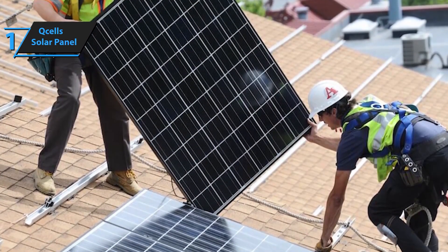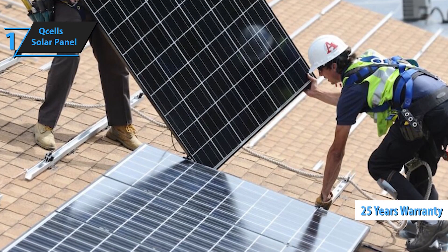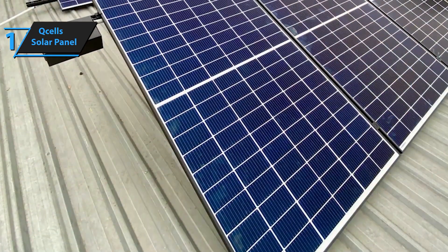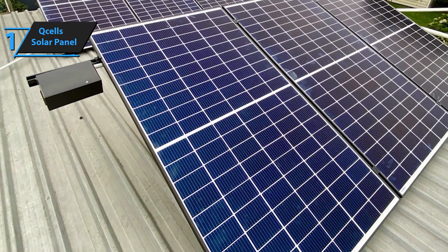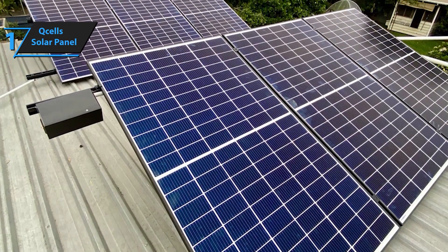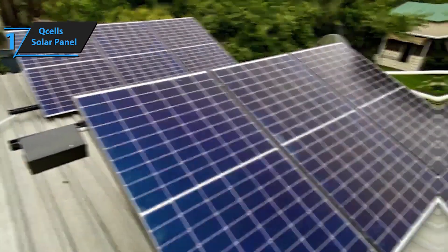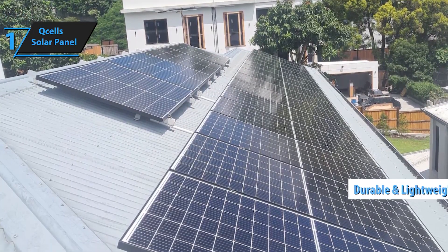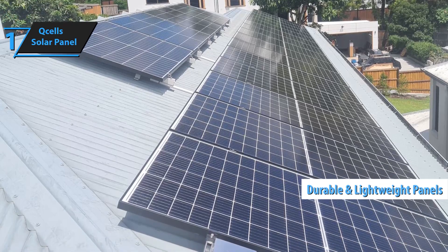Built to withstand the harshest weather conditions, Xcel's panels are constructed with high-quality materials that resist extreme temperatures, heavy snow loads, and high winds. Their durability guarantees long-term performance and reliability. Xcel's panels feature a sleek, modern design that blends seamlessly with any roof, enhancing the overall look of your home or business. Their aesthetically pleasing appearance adds value and curb appeal to your property.